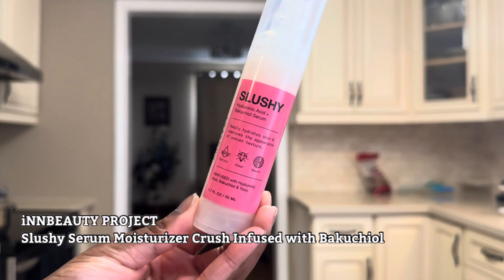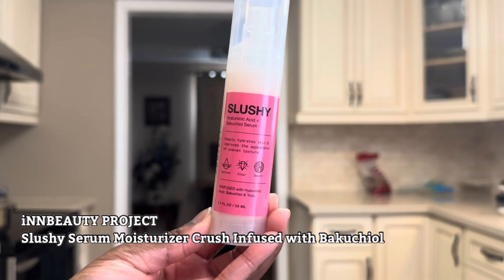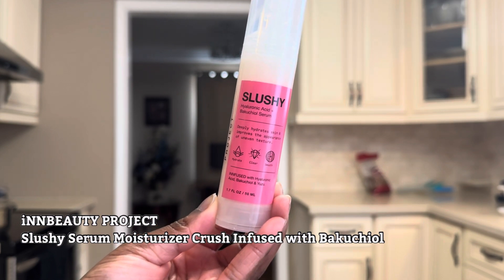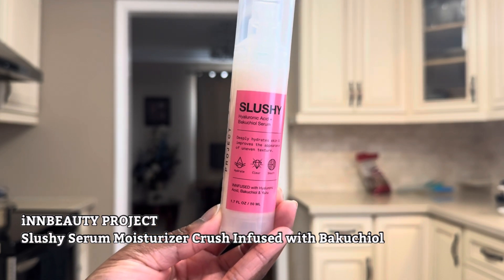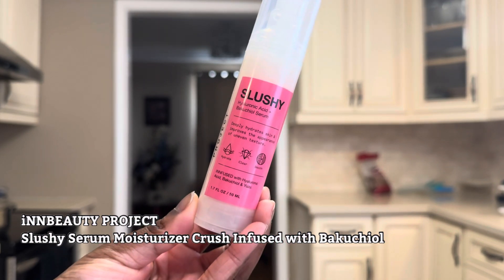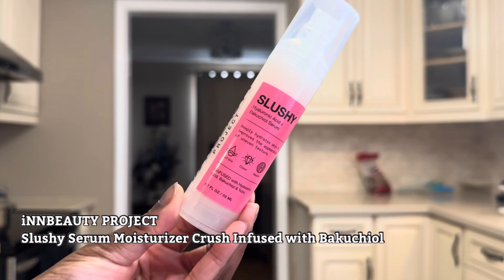This is the In Beauty Project Slushy Serum Moisturizer, infused with bakuchiol. This one is a two-in-one product — it's a serum and a moisturizer. It hydrates, smooths out fine lines, and improves the look of pores and wrinkles. This one is another repurchase.